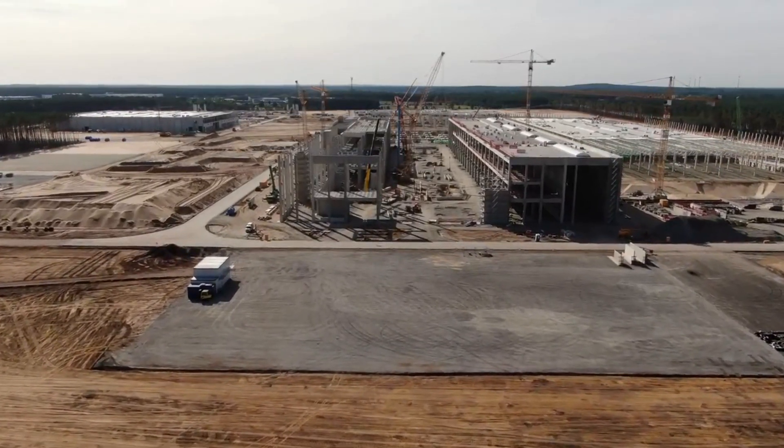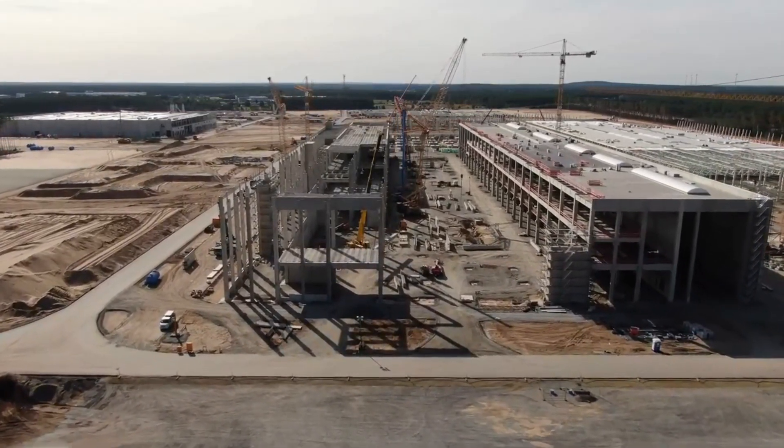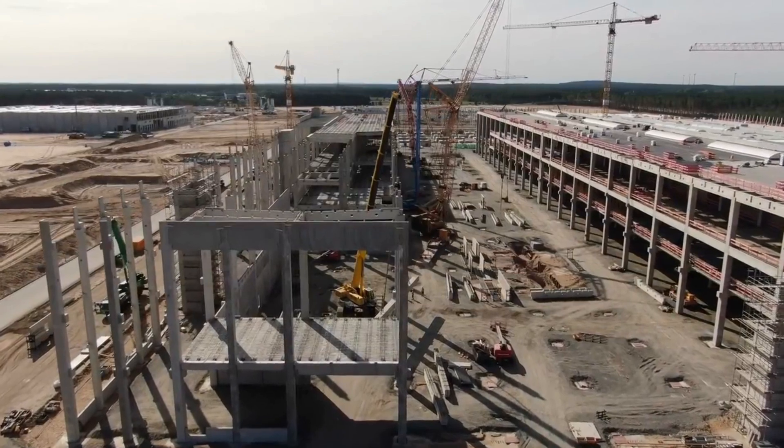The construction of the paint shop continues and now there are more walls. The roof covering continues and is almost done. Giga Berlin will get the world's most advanced paint shop.